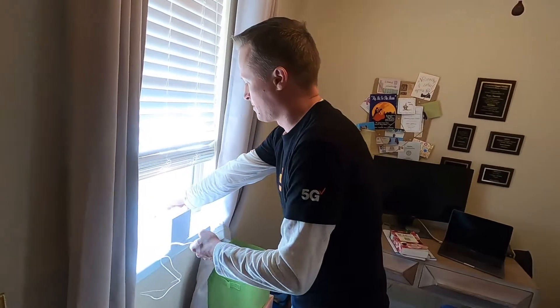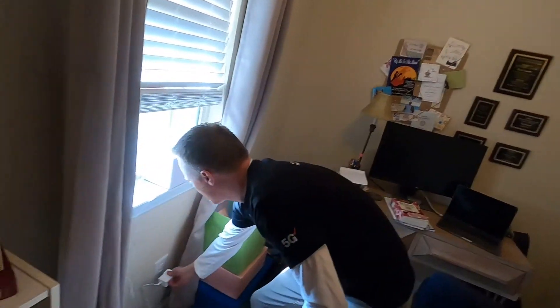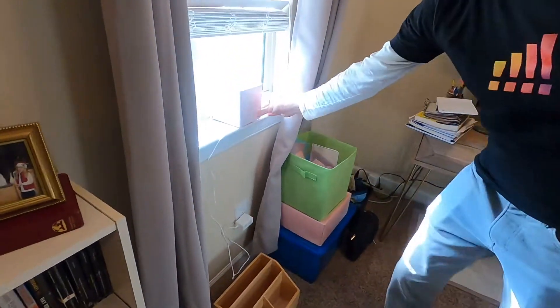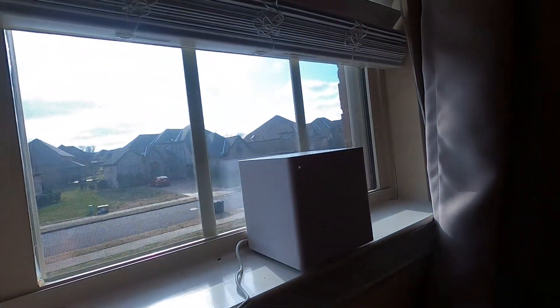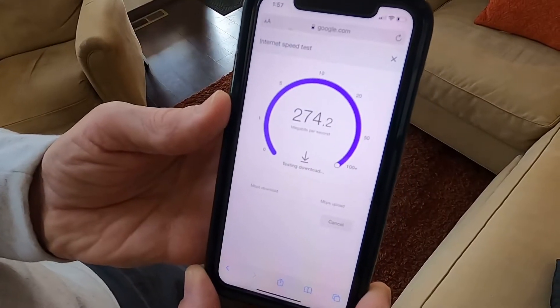We moved it from one room to the other, looking for the fastest connection. The Verizon 5G home topped out at around 100 megabytes per second, less than half of Garrett's cable internet speed.